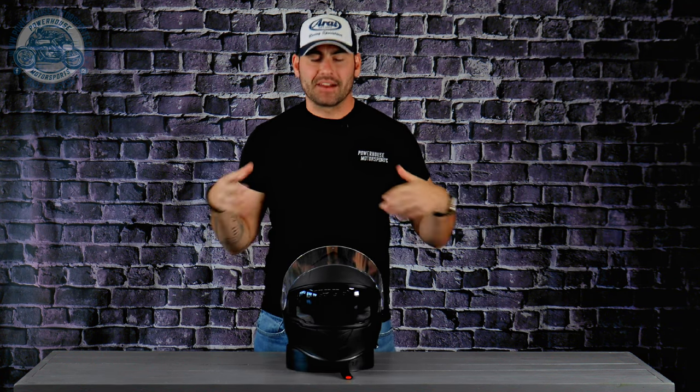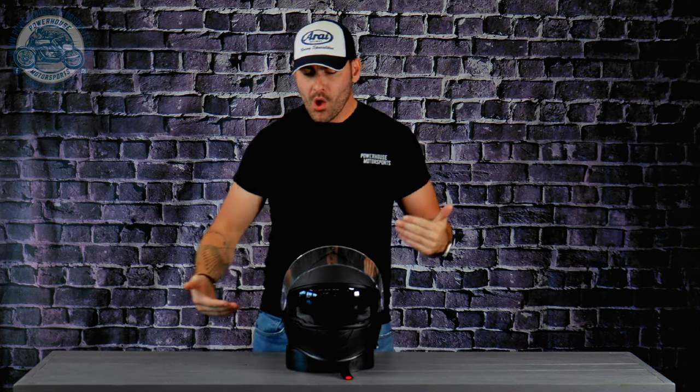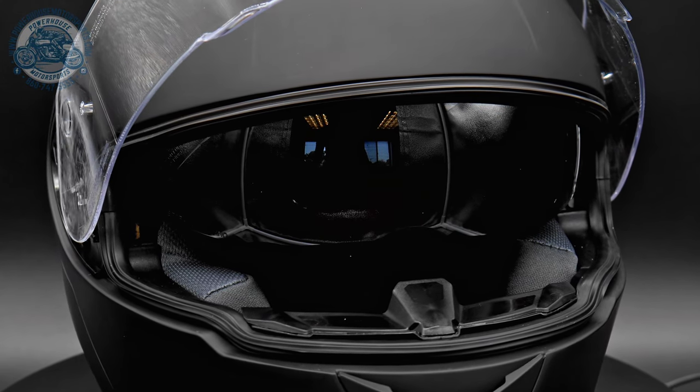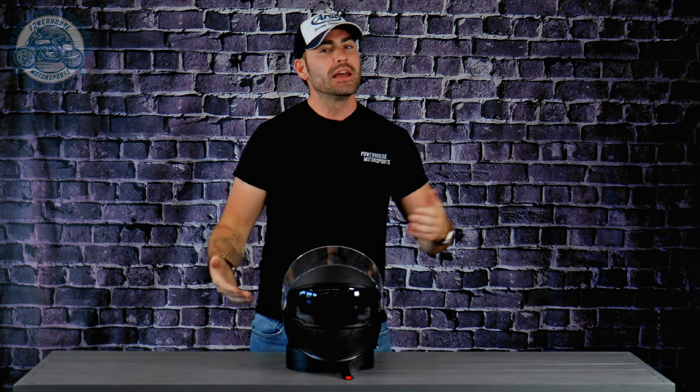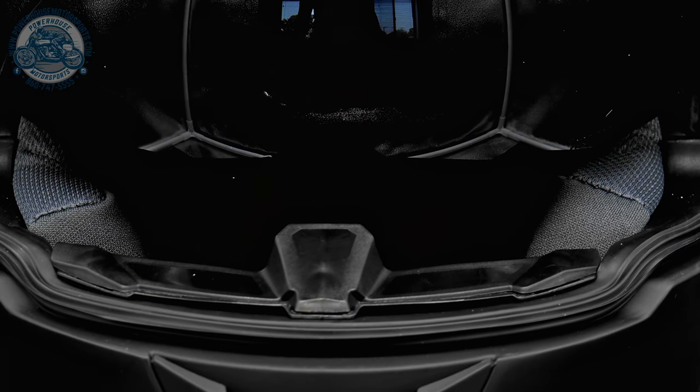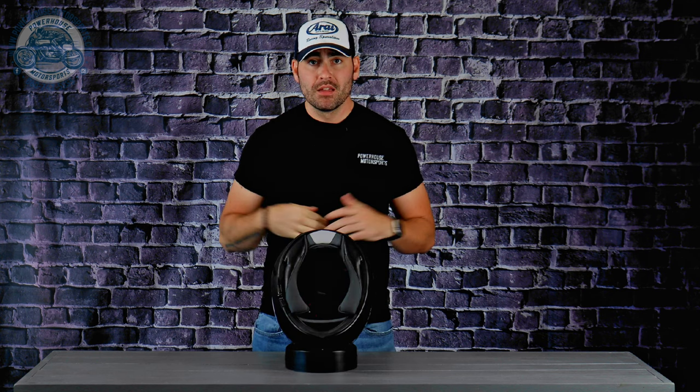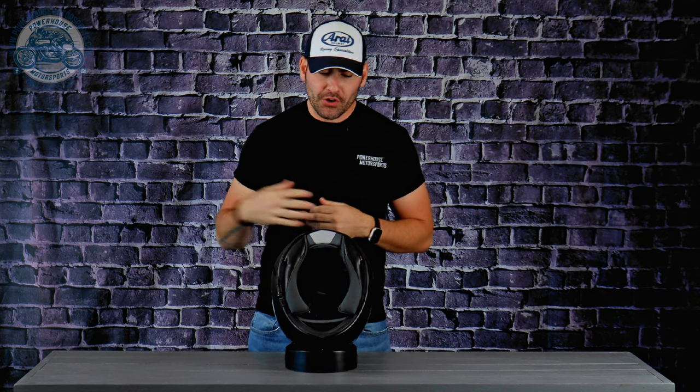Moving to the inside of the lid — first, there's a nice drop-down internal sun visor, so you can leave your sunglasses at home without having to pull over and fish them out of storage. If you're running a clear shield this is a great option. At the front there's a removable breath guard that keeps hot air off your shield and aids in preventing fogging.